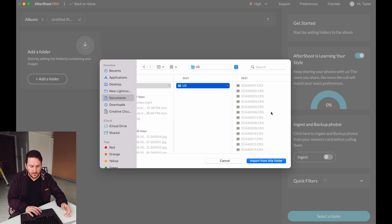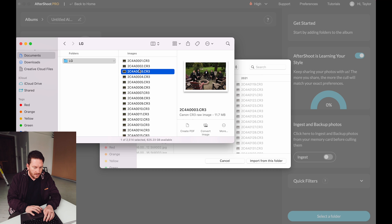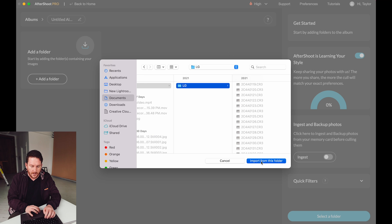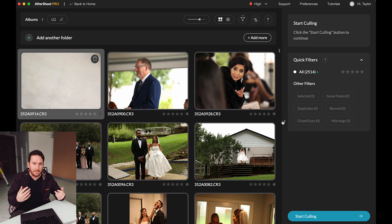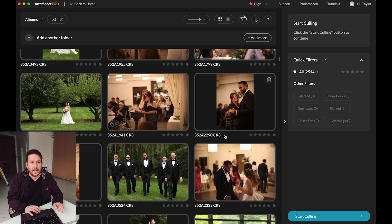Import from this folder — it's going to load in. This is a full wedding, going to be 2,500 images that we're loading in and we're going to begin the process. In the past, this was the step I would do when I got home from the wedding — I'd sit down at my desk, load everything in, and just have it process everything while I went to sleep. It did used to take maybe 45 minutes to an hour to get everything done. But according to Harsh and the team, everything is so much faster now. Let us begin — start culling.